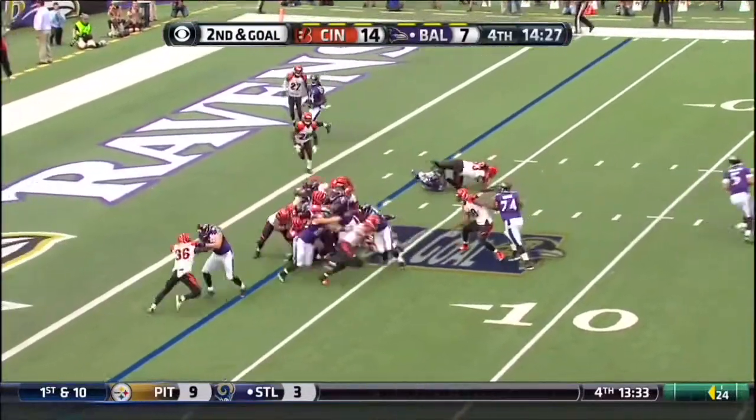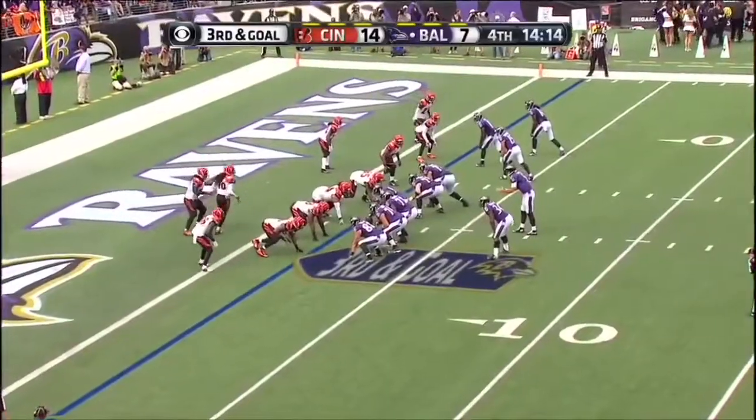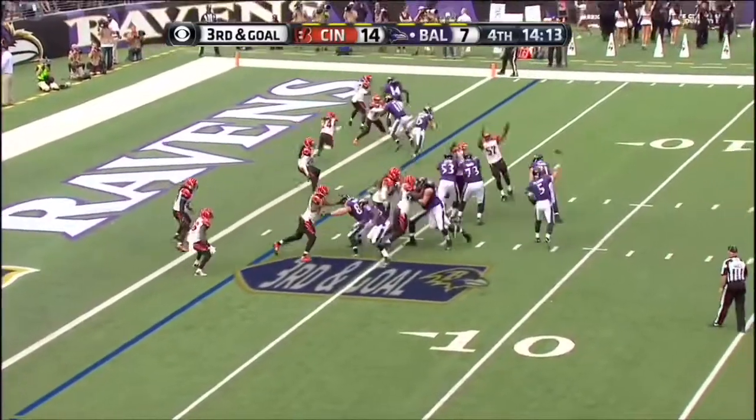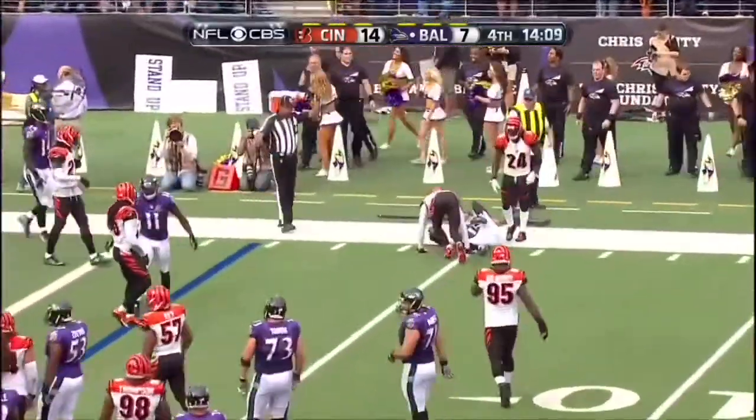Give it to Taliaferro, pushing his way forward, and Taliaferro is taken down at the sideline. Taliaferro next to Flacco. Flacco throws, caught by Campanero, and a great tackle made by Leon Hall.